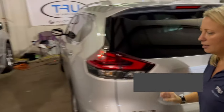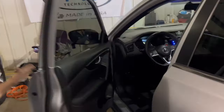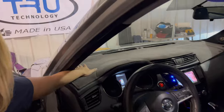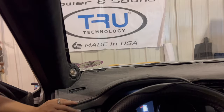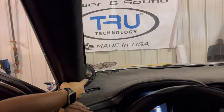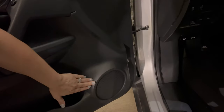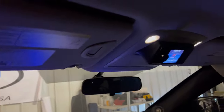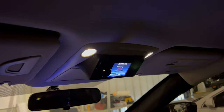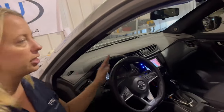Up front for the front stage, we have RG50s for the tweeters in the stock locations. We're running the Audible Physics RAM 2s in the A-pillars and Audible Physics NZ6s. The Director is mounted up there — that's a super cool location. It does get a little bright at night when you're driving, but it's really easy to change between tunes.